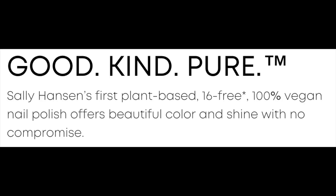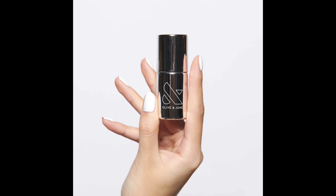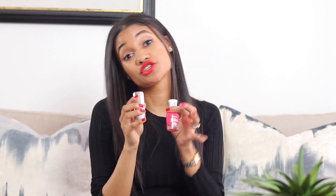Let's talk about Sally Hansen. They have a new range called Good Kind Pure. These aren't necessarily the best out of everything, but they have a beautiful color range, they're fun, and they last decently well — though not as long as Olive & June. If you use the Olive & June top coat over any nail polish, it extends the length of your manicure significantly.